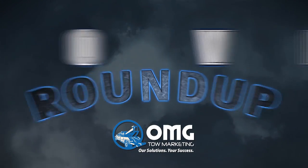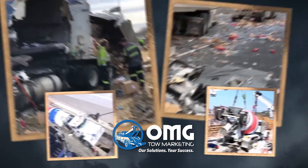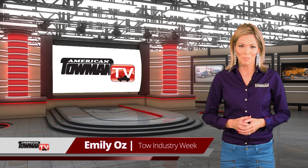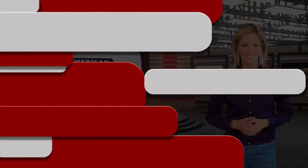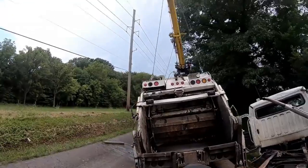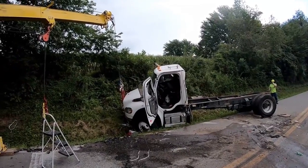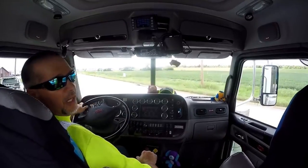Recovery Roundup, brought to you by OMG Tow Marketing. Hi, I'm Emily Oz for Tow Industry Week.